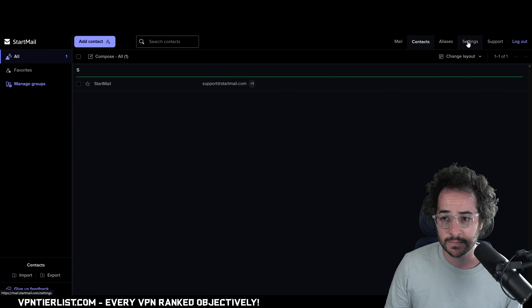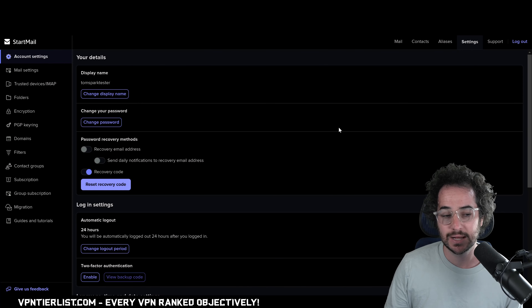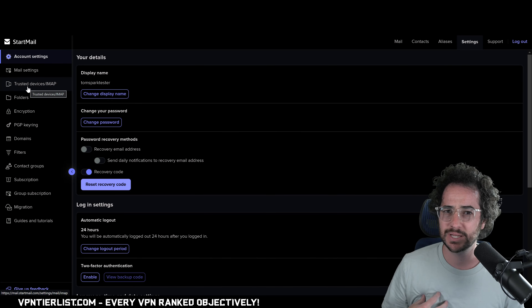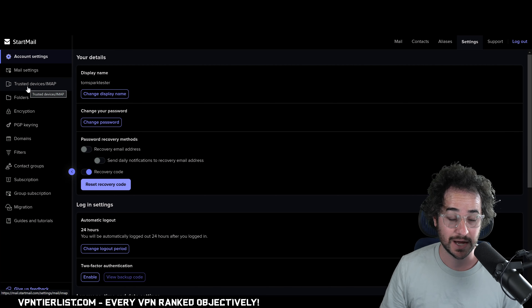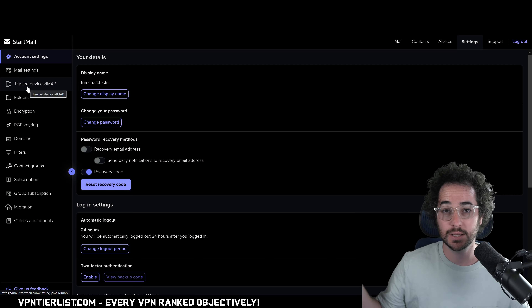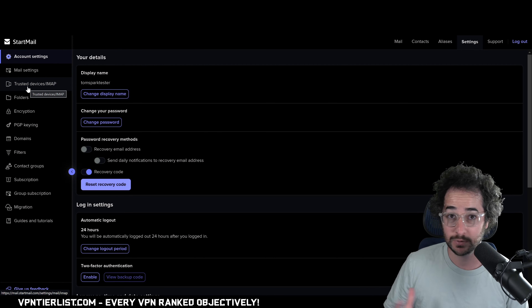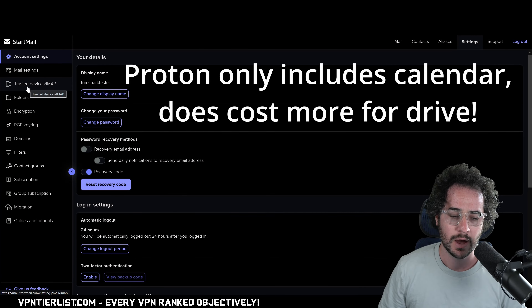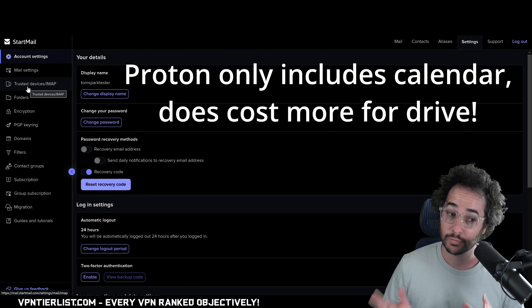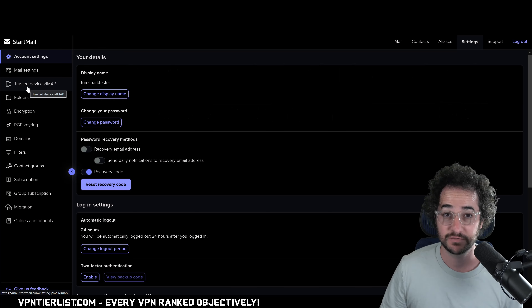There are sections for contacts, aliases, and mail. Startmail is not going to be a full replacement for your Google Suite — it doesn't have calendar, drive, and so on. It's really just focused on email fundamentals, and honestly that's not a bad thing. I don't necessarily want my documents, calendars, and everything within one ecosystem. If that's what you want, maybe Proton is for you, but you will be paying more. Startmail charges you strictly for email and it's a fair price.